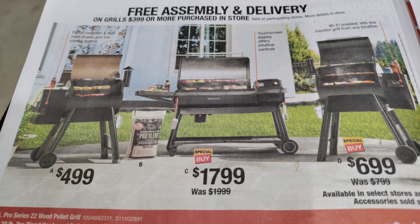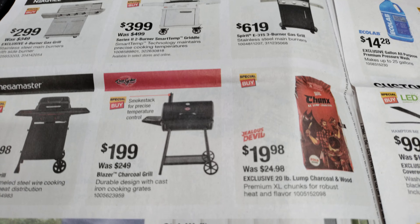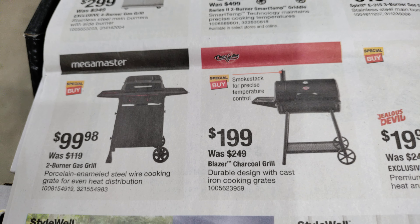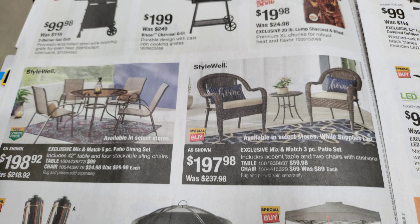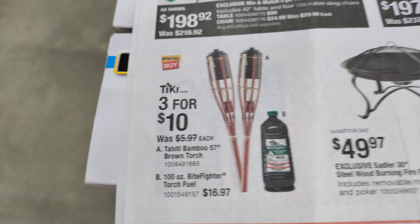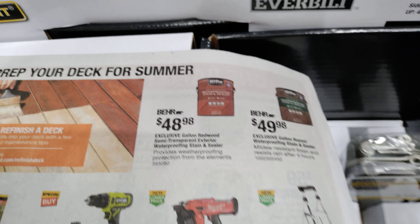Continuing with outdoor fun. That one bag for $19.98. I think that was a two-bag. $0.99, was $1.19. It's a nice little canopy there — $99. Three for $10. Kingsford — I said Char-Royal — Kingsford is two packs, 16 pounds for $17.88.